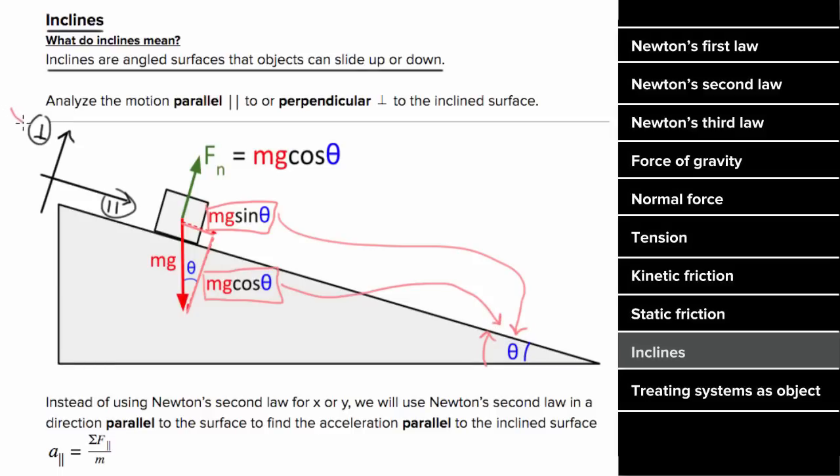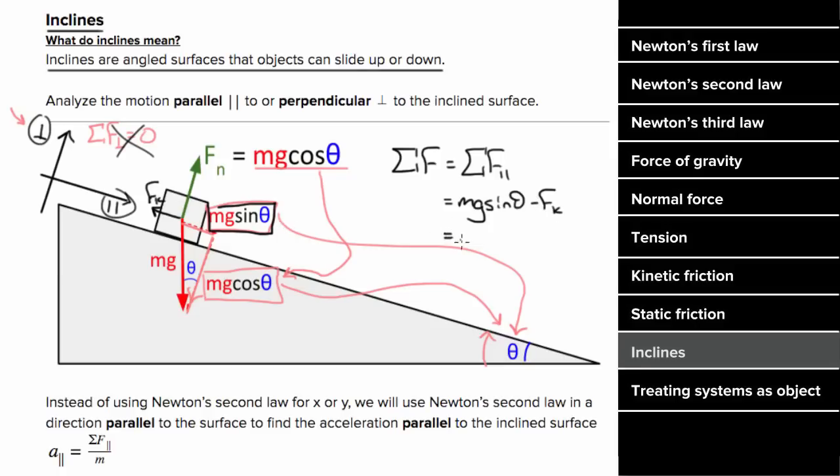Since there's no acceleration perpendicular to the surface, the net force in the perpendicular direction has to be zero. And that means this perpendicular component of gravity has to be exactly canceled by the normal force, which is why the value for the normal force is the same as the perpendicular component of gravity. And since those perpendicular components cancel, the total net force on an object on an incline is just going to equal the component of the net force that's parallel to the surface of the incline, which if there's no friction would simply be mg sine theta. And if there was friction, it would be mg sine theta minus the force of friction. But be careful when finding the force of friction on an incline — the normal force will not be m times g; the normal force is going to be mg cosine theta.